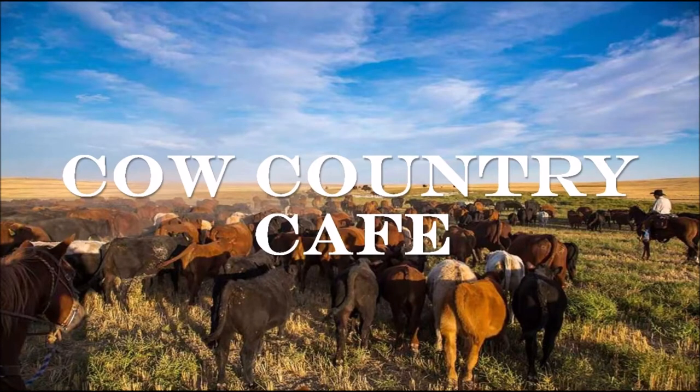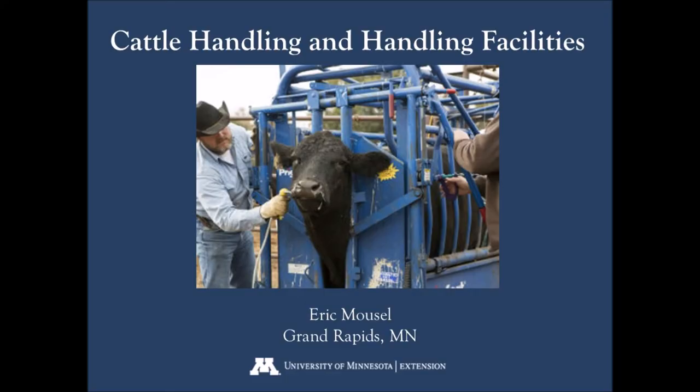You're listening to the Cow Country Cafe on Beef Team TV. Welcome everybody to the Cow Country Cafe. It's a good day here in Minnesota — we've got a pretty windy day, which is kind of unusual for us up here in the north. We're actually getting pretty dry, which also is unusual for northern Minnesota. This time of year it's usually very wet, but we haven't had any measurable precipitation for at least a month. We're hoping we get a little rain here this afternoon.